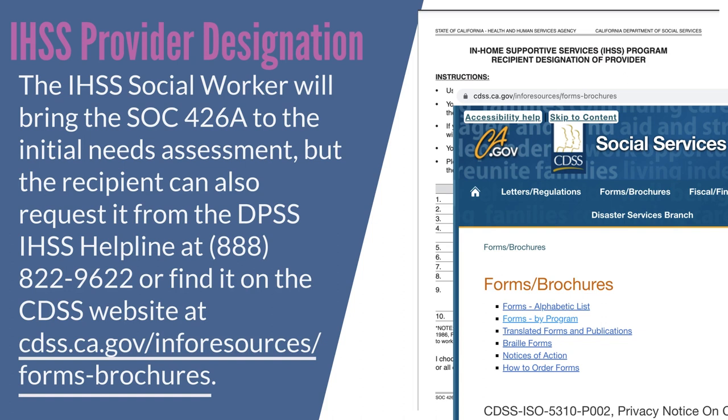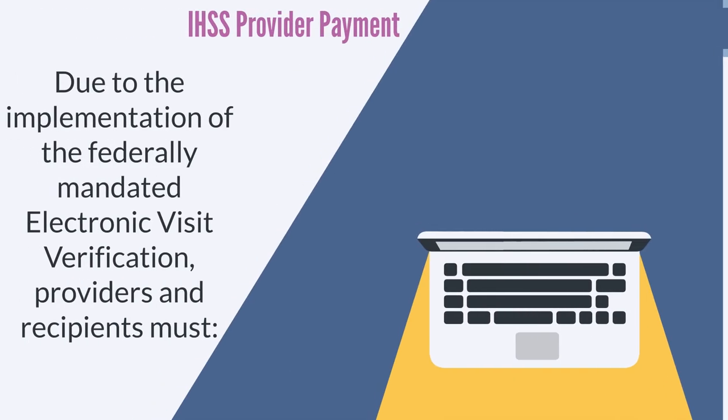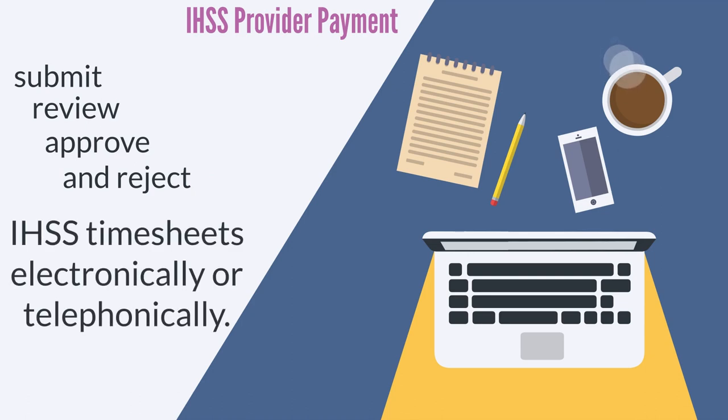To receive payment for providing IHSS services, IHSS providers must submit semi-monthly timesheets and have them approved by their recipient. Due to the implementation of the federally mandated electronic visit verification, providers and recipients must submit, review, approve, and reject IHSS timesheets electronically or telephonically. This replaces the paper timesheet process.